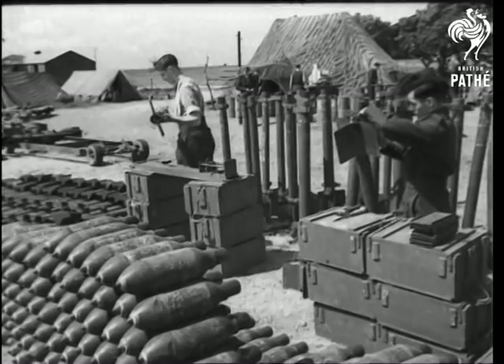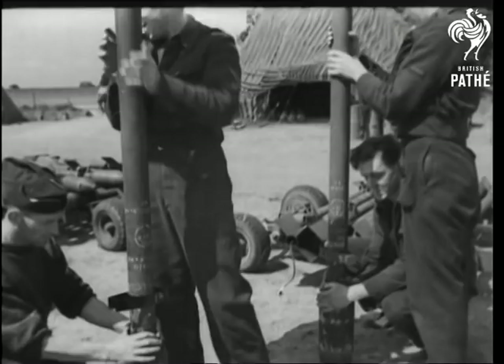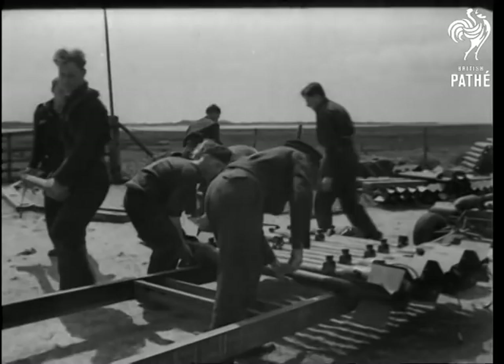Here's where the rocket projector aircraft of the RAF load up. The rocket consists of a shell and a tube filled with cordite. The cordite is ignited by a fuse, and the resultant flow of gas from the tail propels the rocket in the sighted direction.